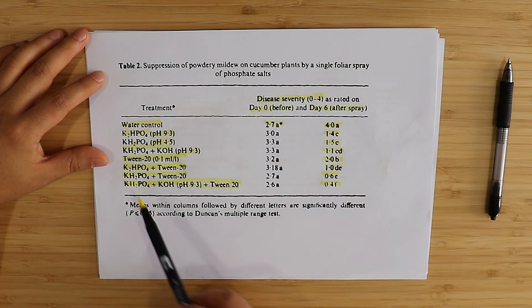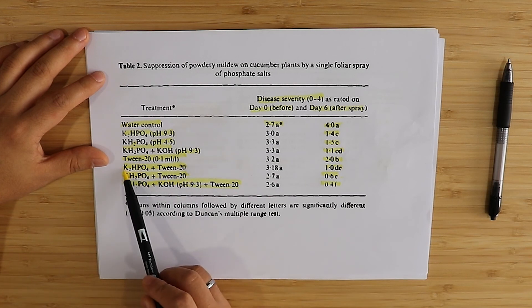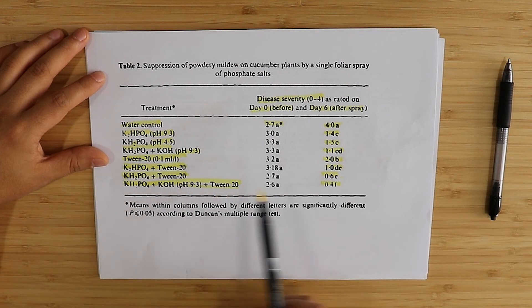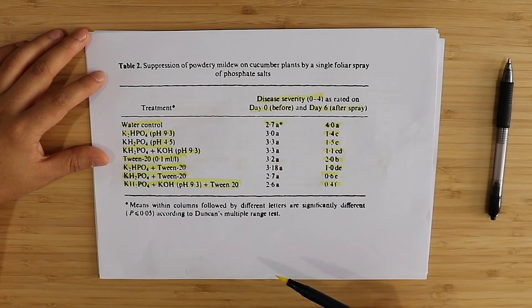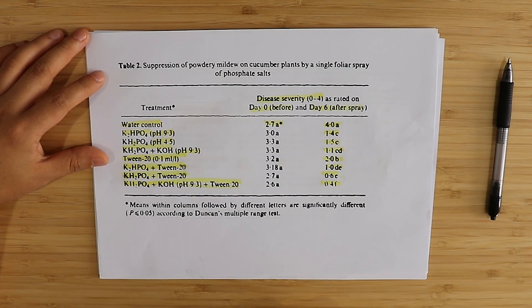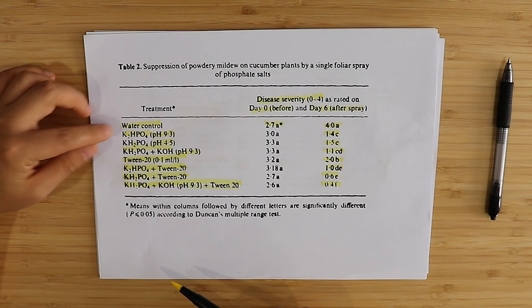Either monopotassium phosphate plus TWIN 20, dipotassium phosphate plus TWIN 20, or monopotassium phosphate plus KOH plus TWIN 20 should be effective treatments. The entire conclusion of this study is that the pH level of the treatment does not seem to cause any significant difference, and neither does the difference between dipotassium phosphate and monopotassium phosphate in the effect of the application. Definitely TWIN 20 makes a big difference, so if you're going to use a monopotassium phosphate application, add the TWIN 20.